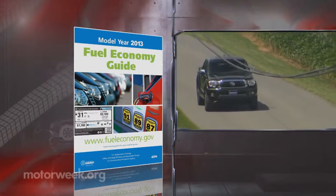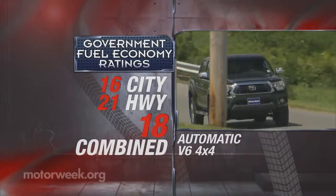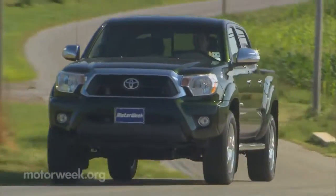Government fuel economy ratings for our V6 mid-sizer are 16 city, 21 highway, and 18 combined. That's less than most comparable full-size V6 trucks. For best MPGs in the Tacoma, go with the 4-cylinder.